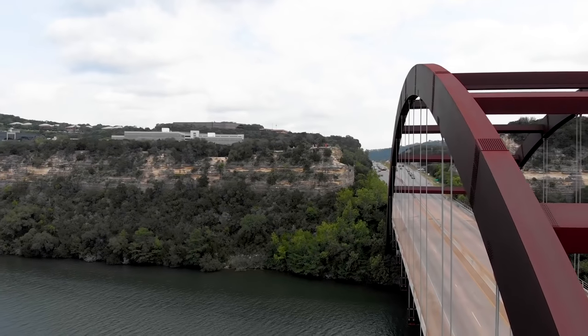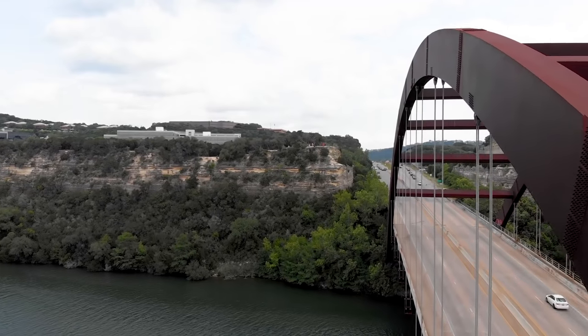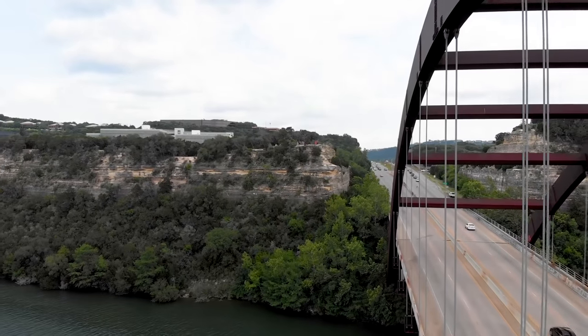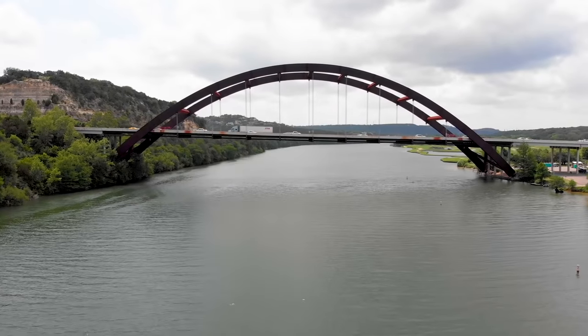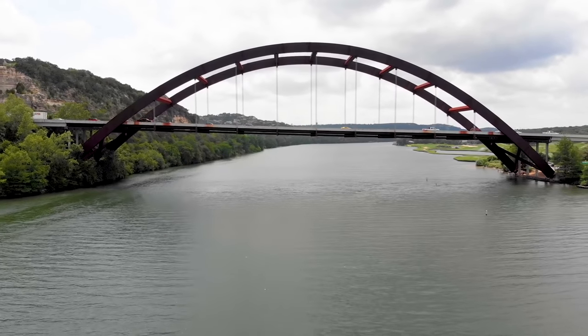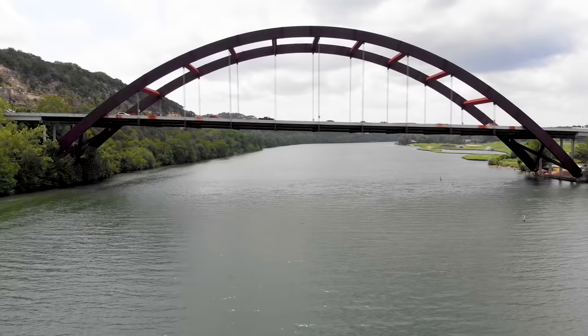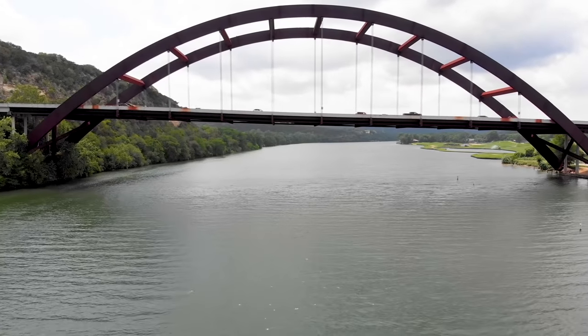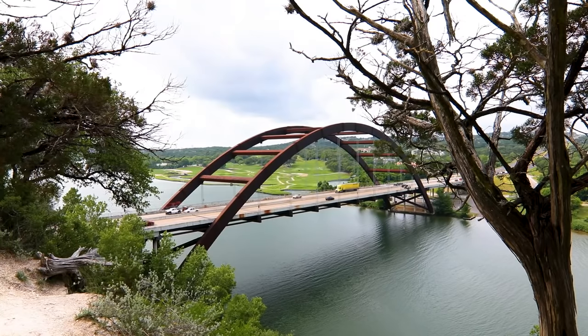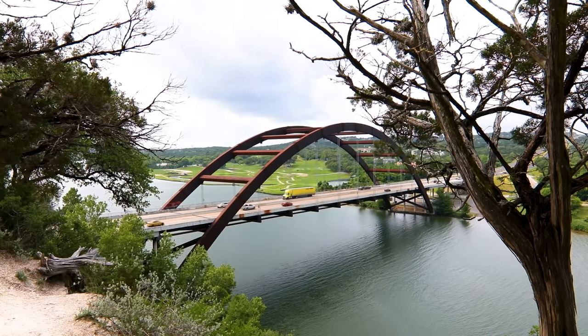It's an untied arch suspension bridge that at the time of its construction was only the second of its kind in the world. A key advantage is that there are no pillars or supports in the water itself. The main span of the bridge is 600 feet long and the road deck is 70 feet above the water. Over 600 million pounds of steel were used in construction.